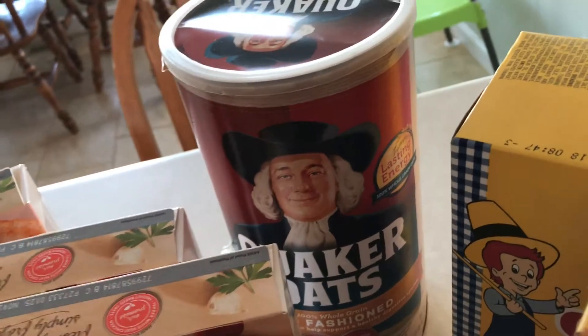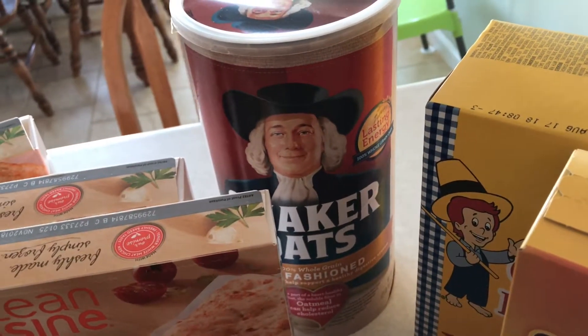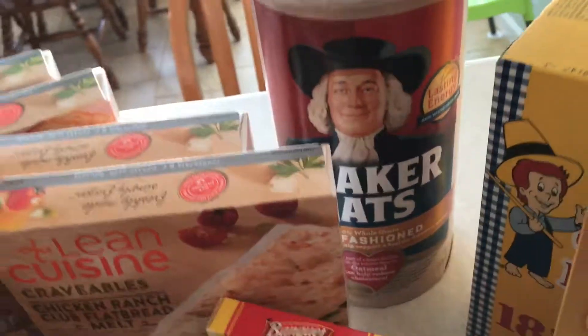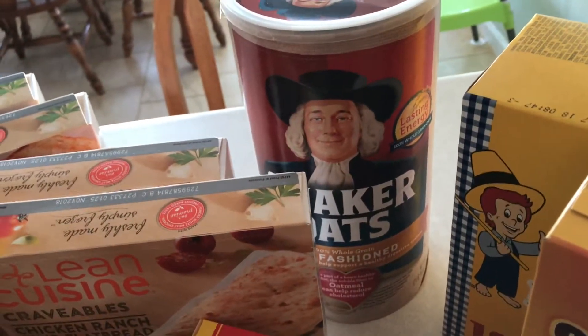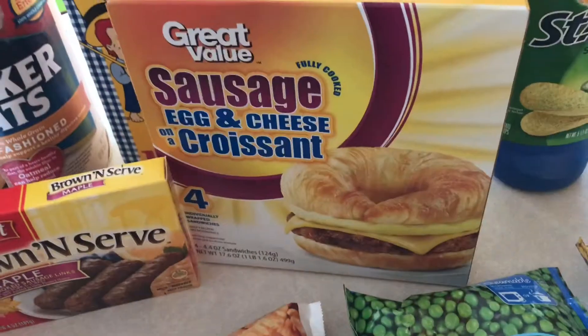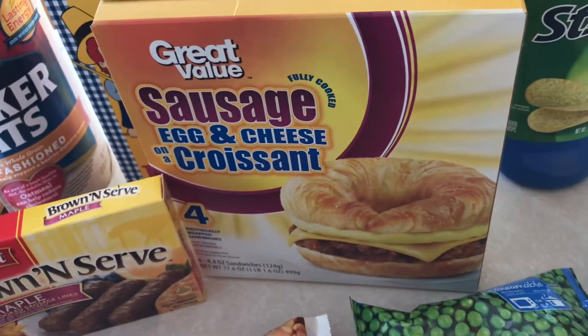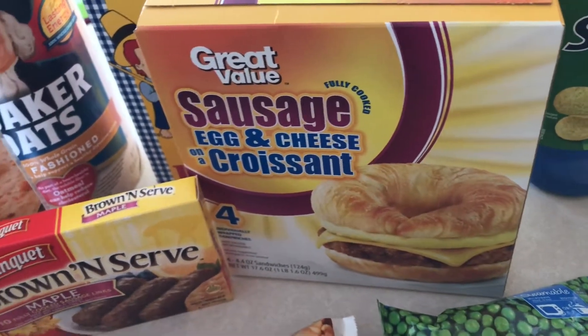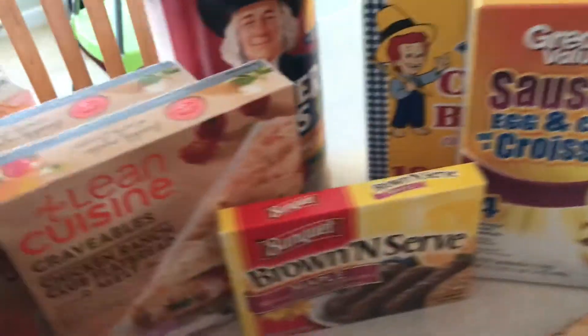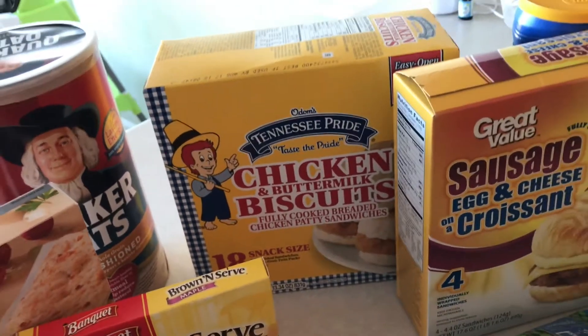There are the oats for oatmeal, and I also make lactation cookies because I'm nursing my youngest who's four months old. The homemade lactation cookies call for old-fashioned rolled oats, so that's what those are for. I also got these to try — I've never tried the Walmart brand — just for a quick breakfast. My husband also really loves these chicken biscuits so I got him some of those.